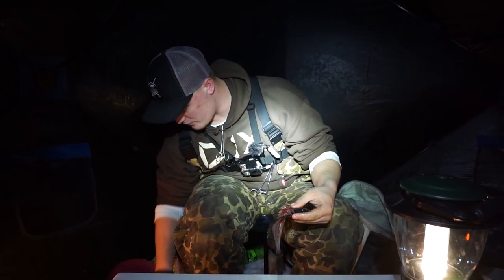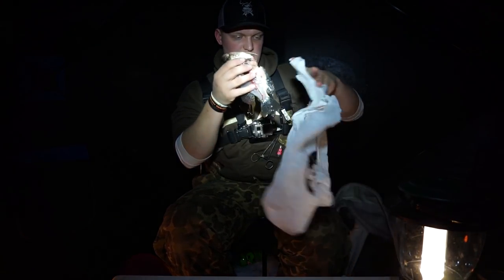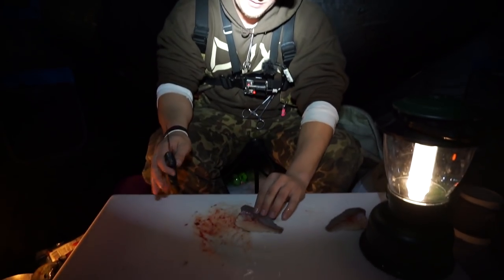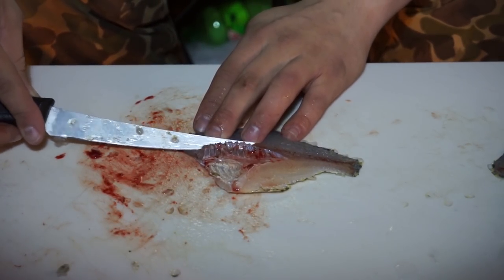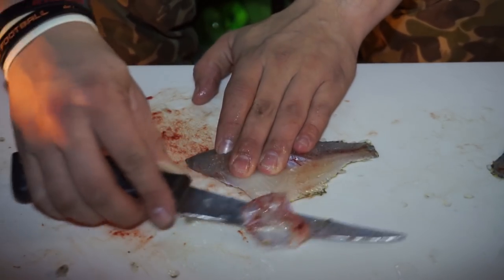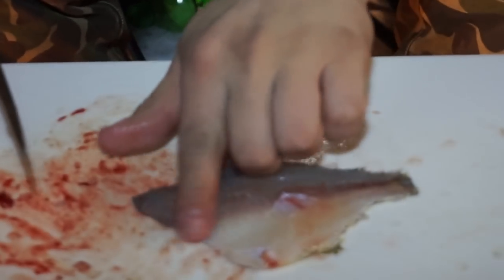We brought some bags here so we don't want to leave any of this on the ice — just brought some grocery bags to keep everything in. On this fillet there's a rib cage right here — I get my knife right up underneath it and cut straight in. Once I'm underneath it, you just lift your knife and the rib cage falls off. Simple as that. Rib cage is off, deboned. Now we have boneless.